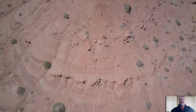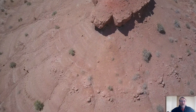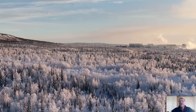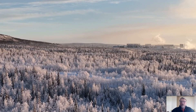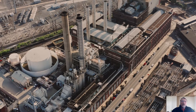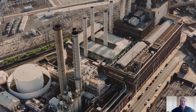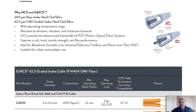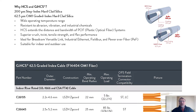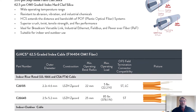Selection considerations include extreme temperatures — from the heat of Florida and Arizona to the frigid temperatures of the Canadian tundra or Alaska. Humidity also plays a factor in states like Texas and Louisiana. You'll also consider installation pull strength, the compressive strength of the cable, and what kind of weight the cable can bear during installation.